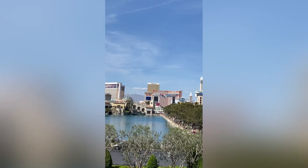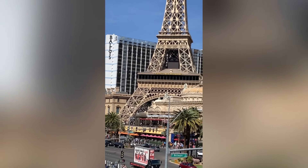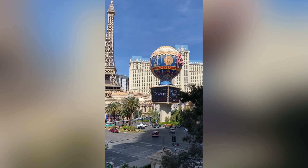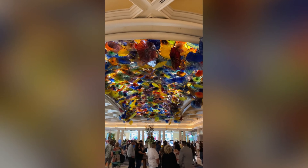Caesar's Palace is over there. Trump, Treasure Island, Mirage, Flamingo, Bally's, Terrace — it's pretty cool. Look at the Eiffel Tower. Very nice.